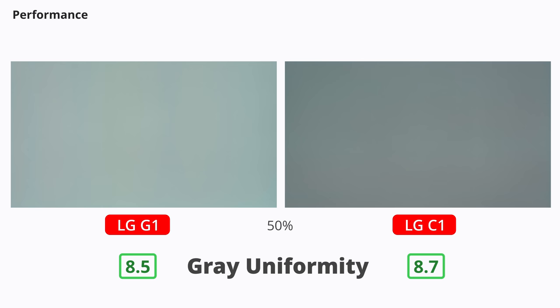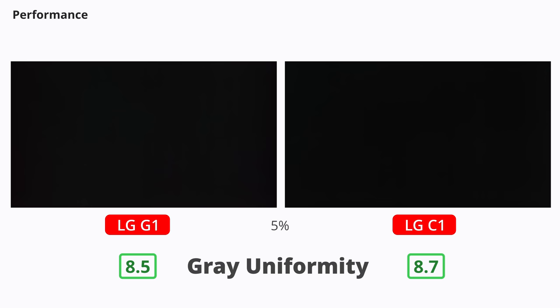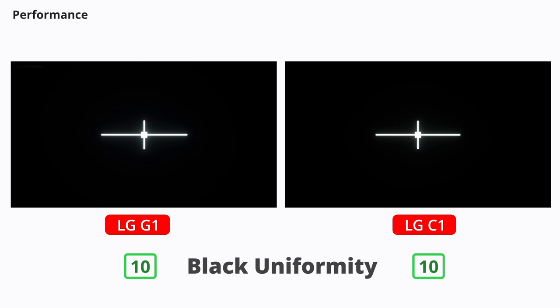Gray uniformity is excellent on both TVs. The only thing you might notice is faint vertical lines in dark scenes, which is pretty normal for OLEDs, but they're not visible unless you really look for them. As for black uniformity, it's perfect because OLEDs can turn off the pixels completely.